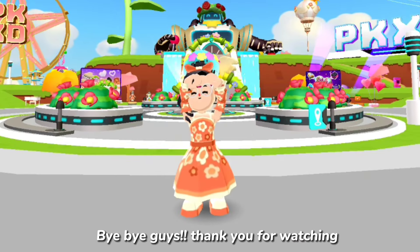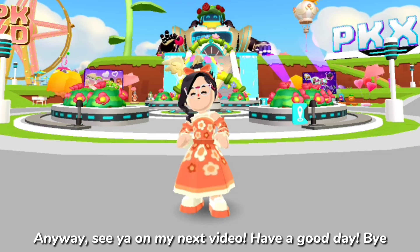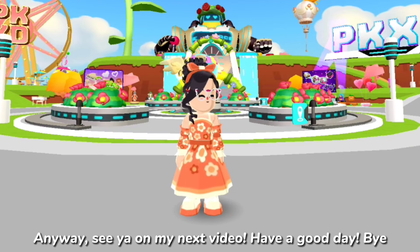Bye bye guys, thank you for watching! See y'all in my next video. Have a good day, bye!